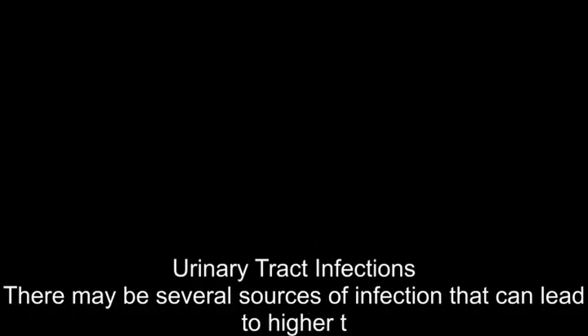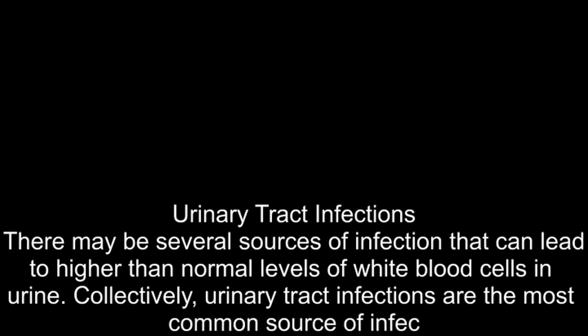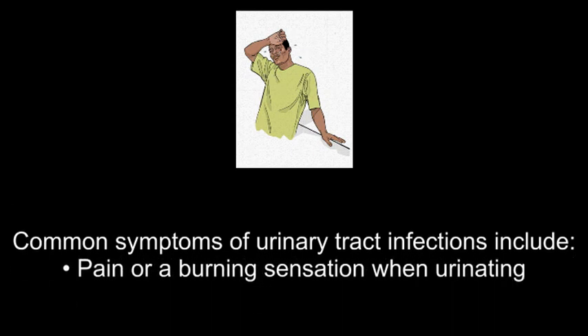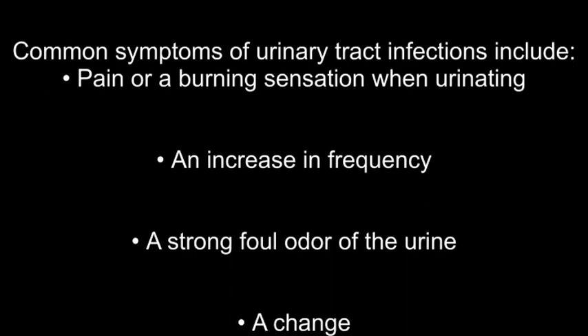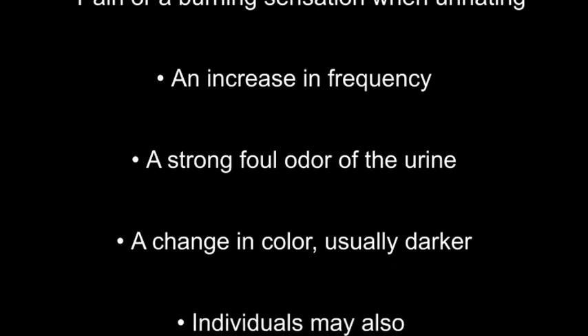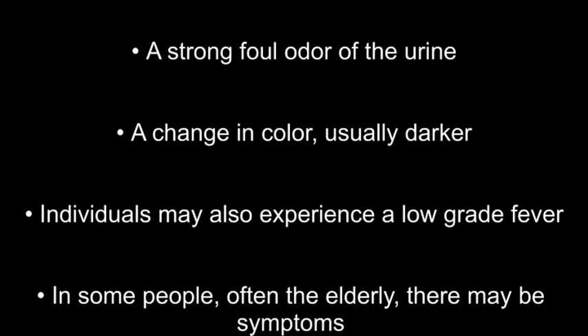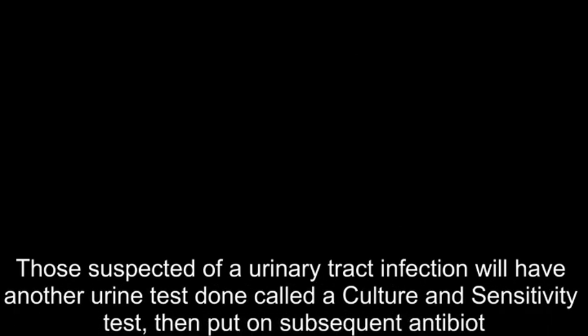There may be several sources of infection that can lead to higher than normal levels of white blood cells in urine. Collectively, urinary tract infections are the most common source. Common symptoms include pain or a burning sensation when urinating, an increase in frequency of urine, a strong foul odor, a change in color usually darker, and individuals may also experience a low-grade fever. In some people, often the elderly, there may be symptoms of delirium. Those suspected of a urinary tract infection will have a culture and sensitivity test done, then be put on antibiotics if the pathogen is bacterial.